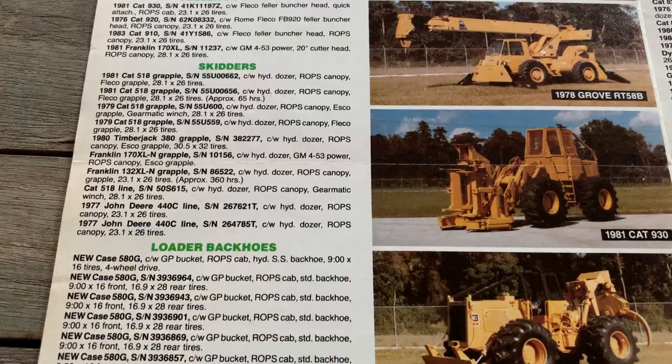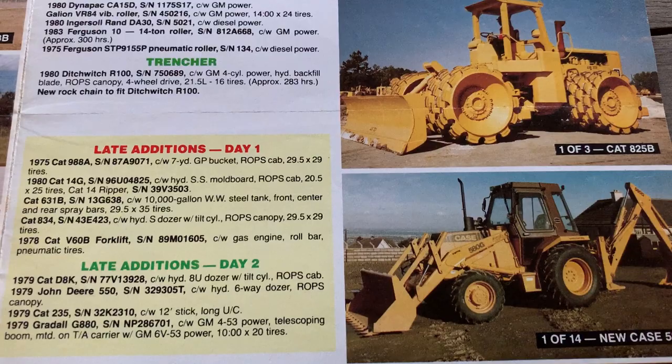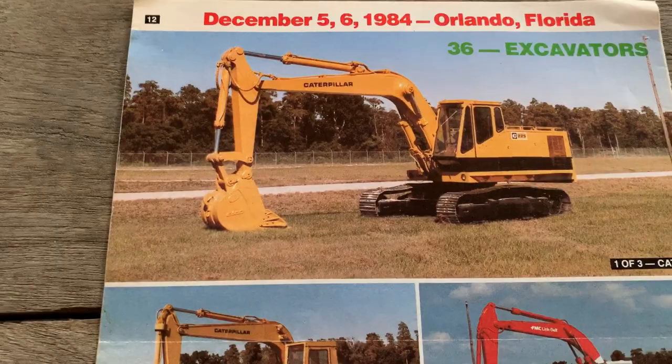And a skidder in Florida and a wheel buncher. JCB — they weren't the prettiest designed machine out there, kind of a big tank. That's got to be like a 1974 3 or 5 with the pointy cab.